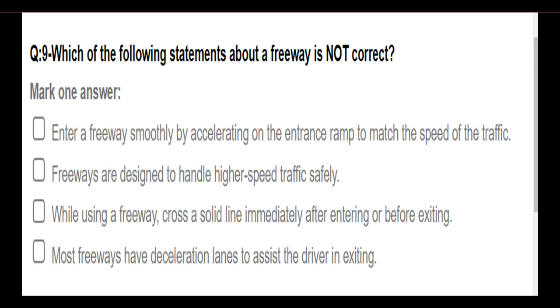Which of the following statements about freeways is not correct? Options: enter a freeway smoothly by accelerating on the entrance ramp to match the speed of traffic; freeways are designed to handle higher speed traffic safely; while using a freeway, cross a solid line immediately after entering or before exiting. Answer: Cross a solid line immediately after entering or before exiting.